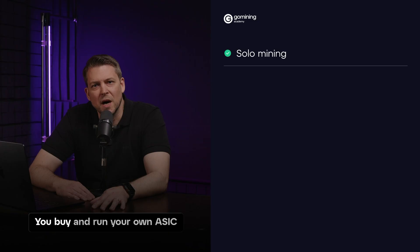There are different modes of mining, and we'll briefly cover the major ones. Solo mining: you buy and run your own ASIC miner and keep the entire reward if you mine a block. The disadvantage is that you may run for months and never win a block. Additionally, it requires deep technical knowledge, access to low electricity fees, and some space to keep your machines in.